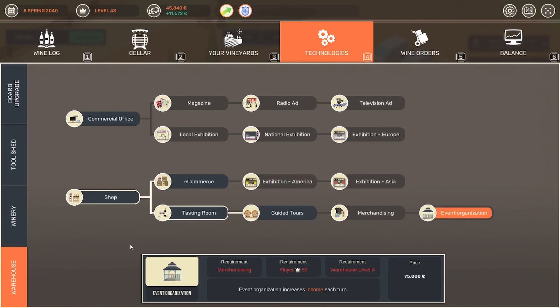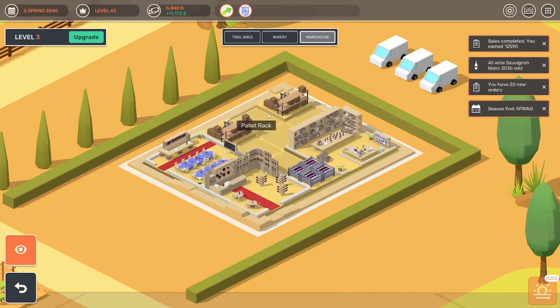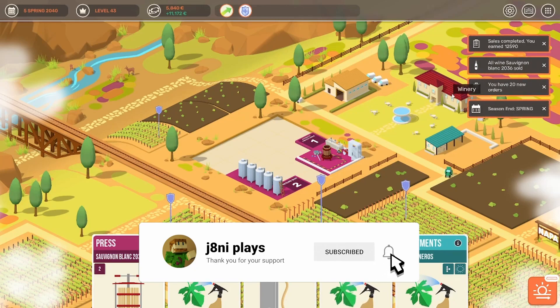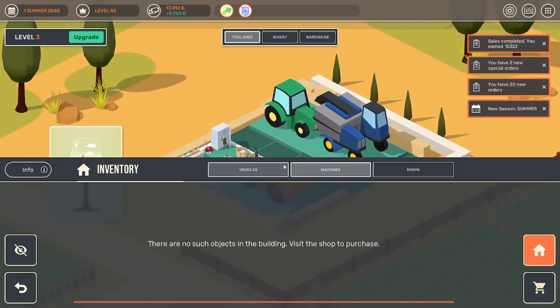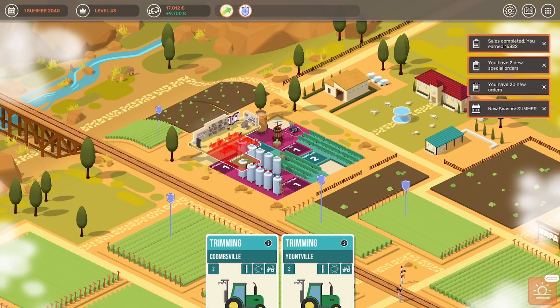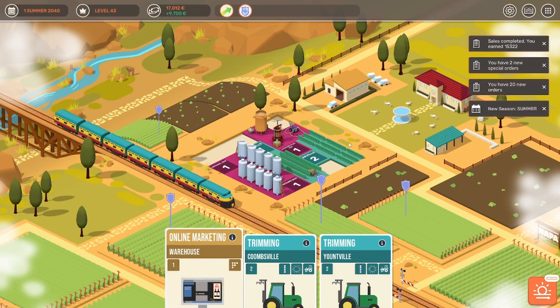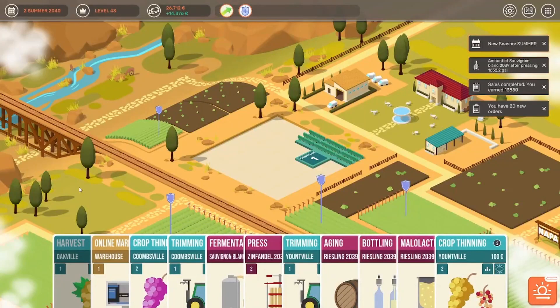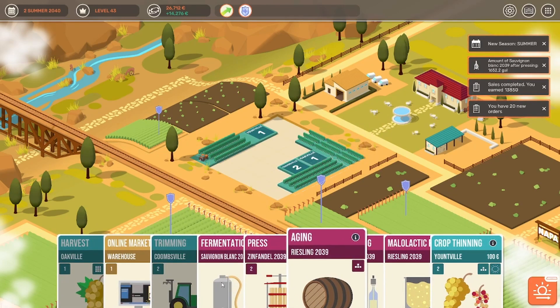We can get more of those buildings — guided tour, merchandise, or even event organization. Because each of those buildings uses up a lot of space. So why don't we just go and get the e-commerce. We can do some marketing campaigns, and now we have room for one more store eventually. Let's see what we can do with that extra marketing campaigns first. In our rooms, we now can do online marketing. It uses up quite a big spot, but we're going to attract more customers. We're going to run one as soon as we have some space to see what we can achieve, though that's probably not going to be in the summer and fall because there is so much work going on right now out in the field.